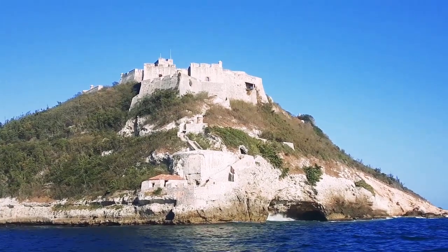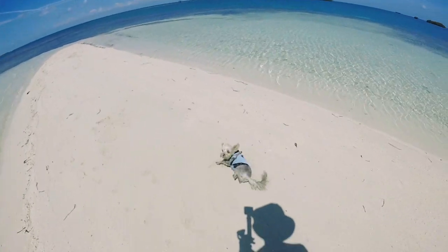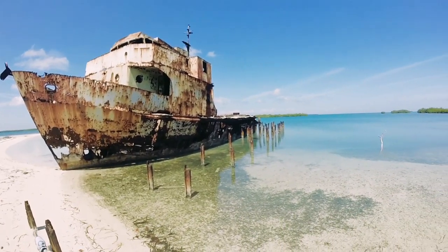In this episode, we leave Santiago, then sail along the south coast of Cuba to Cabo Cruz, then continue on into the archipelago known as the Garden of the Queen.